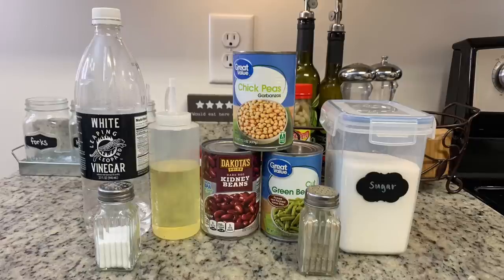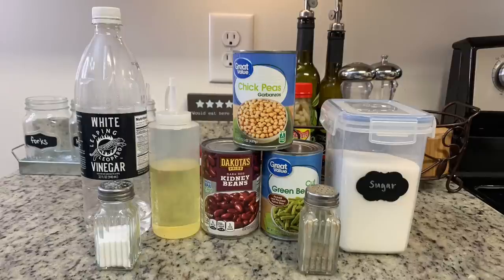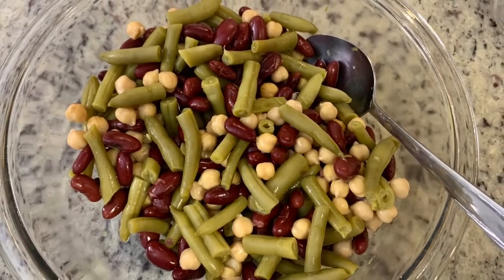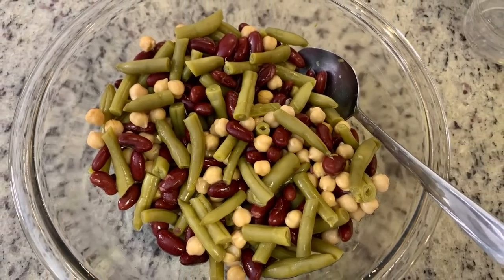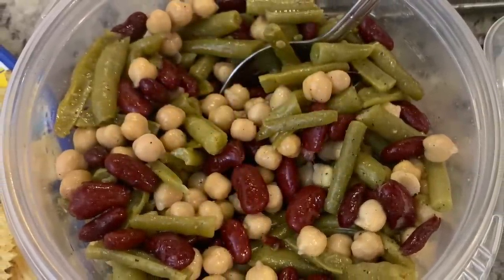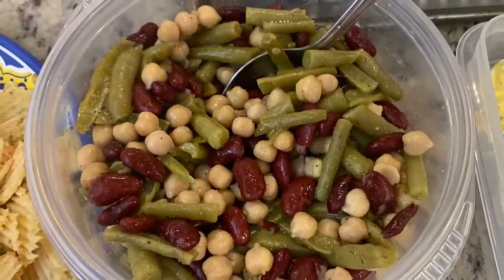I'll put the recipe in the description box below. I combined a couple of different recipes. I've got some white vinegar, oil, sugar, salt, and pepper. For my beans I'm using chickpeas, green beans, and dark red kidney beans. The recipes called for raw onion, but my husband doesn't prefer raw onion, so I just skip that. I'm going to drain and rinse the beans, place them in a bowl, add in the oil, vinegar, salt, pepper, sugar, and a little garlic powder, stir everything until combined, and place that into the refrigerator.